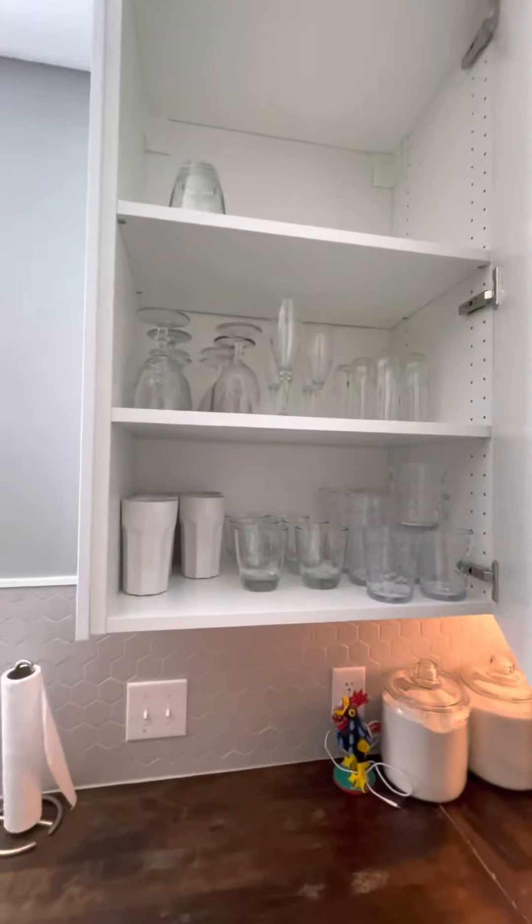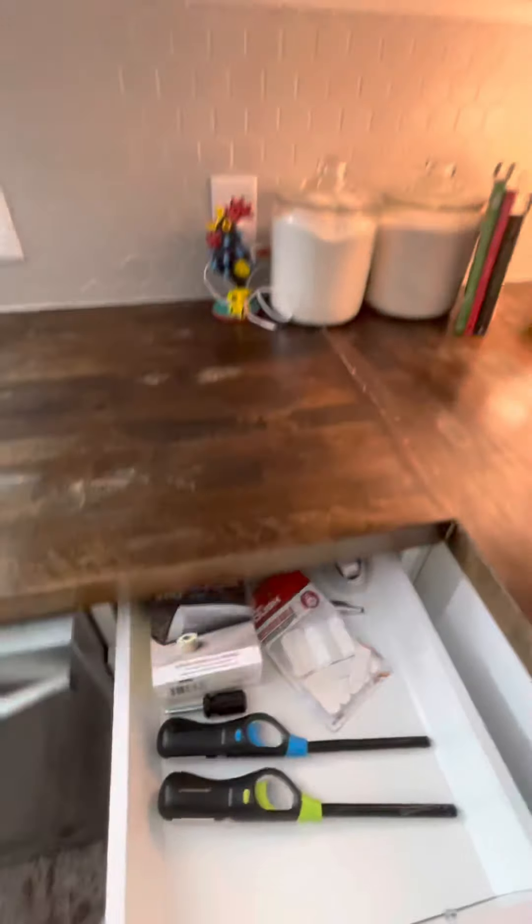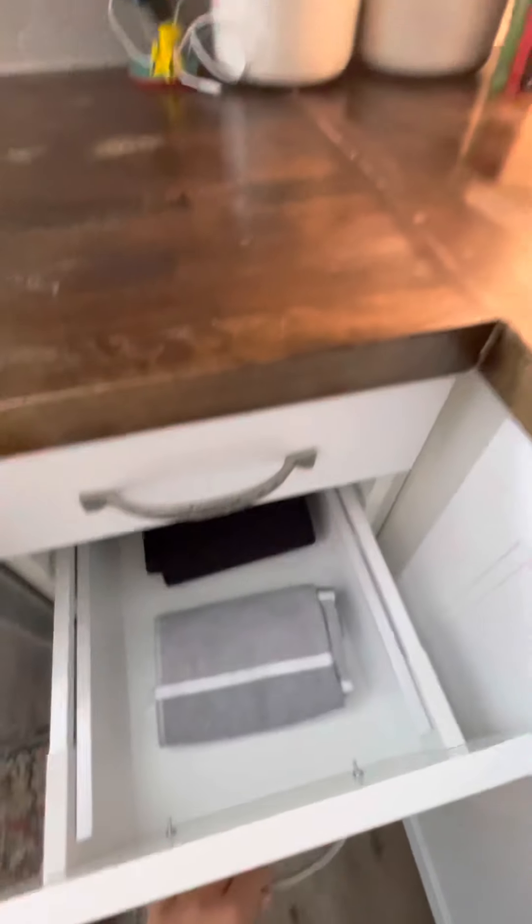There's all the glassware you could need, an obligatory junk drawer for random supplies that you might randomly need, of course, and towels and such.